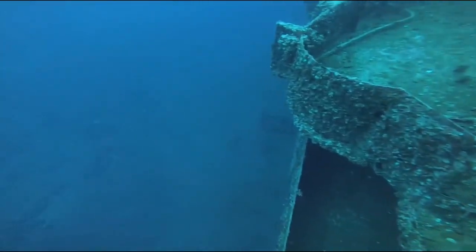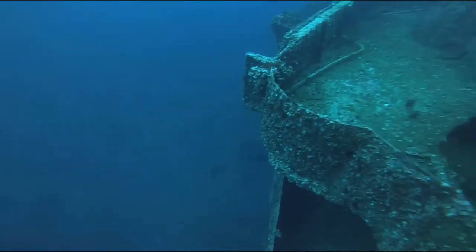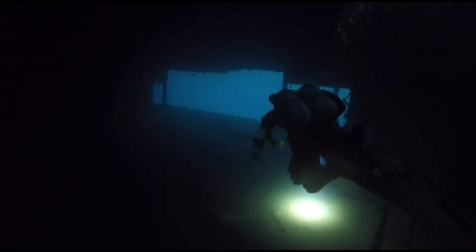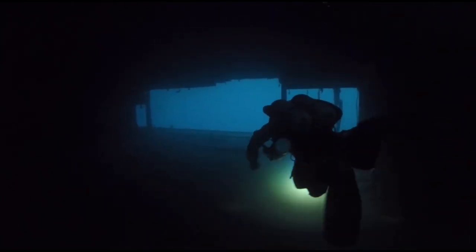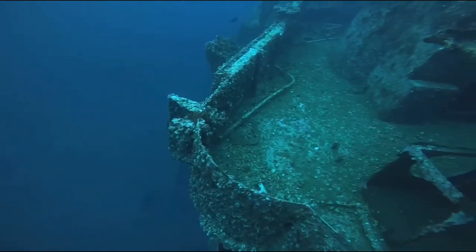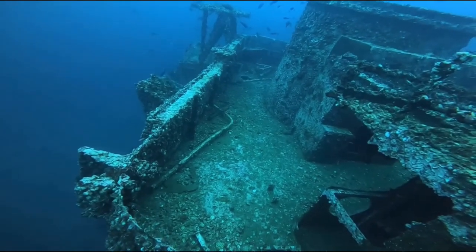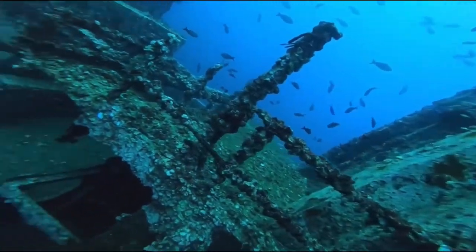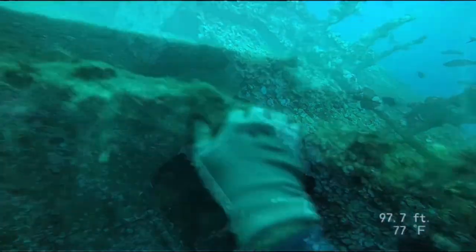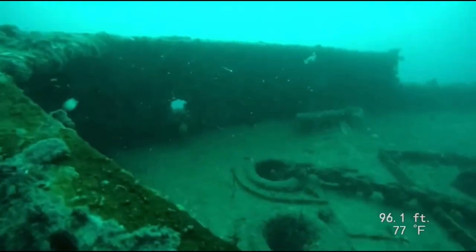The USS Oriskany is truly a one-of-a-kind dive site that attracts divers from all over the world. But with great adventure comes great responsibility. Diving near Oriskany can present some challenging conditions and requires proper training, experience, and equipment. But for those who are up for the challenge, diving near Oriskany is an unforgettable experience that combines history, patriotism, and adventure into one incredible dive.